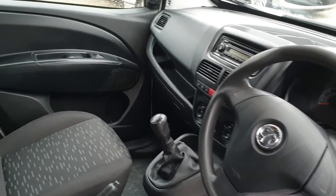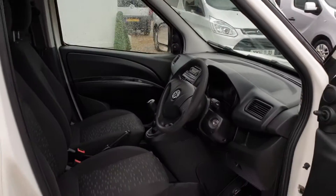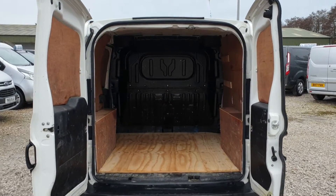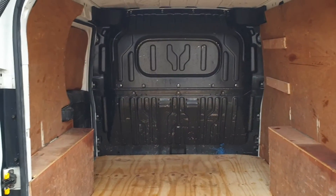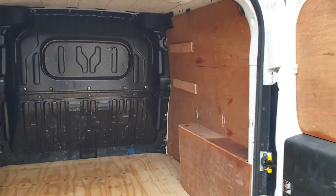Big bonus on this van — no VAT. The rear's been ply-lined. L1H1 short wheelbase. The back's definitely been used, but not bad though.